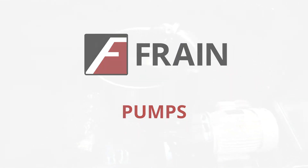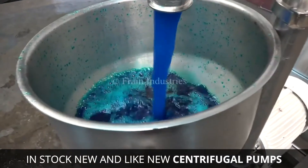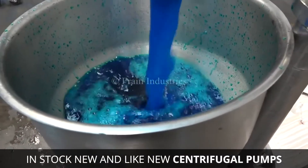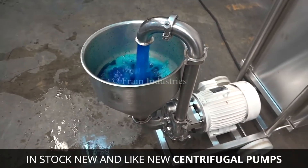If it's pumpable, we can set you up. Move your liquid, gas, or pastes at the speed of production. Pumps move products like creams, syrups, soups, and even spirits from one place to another.